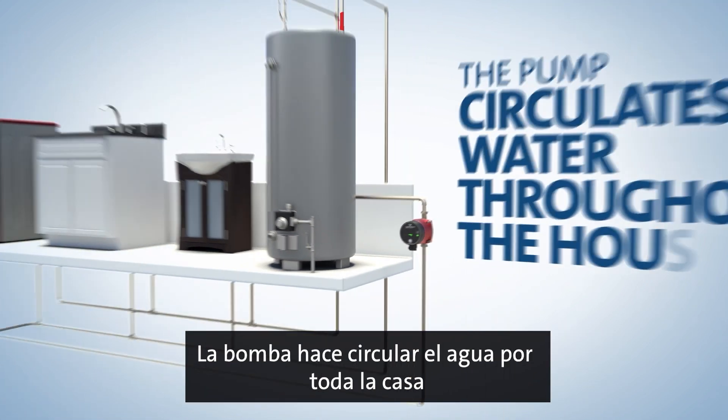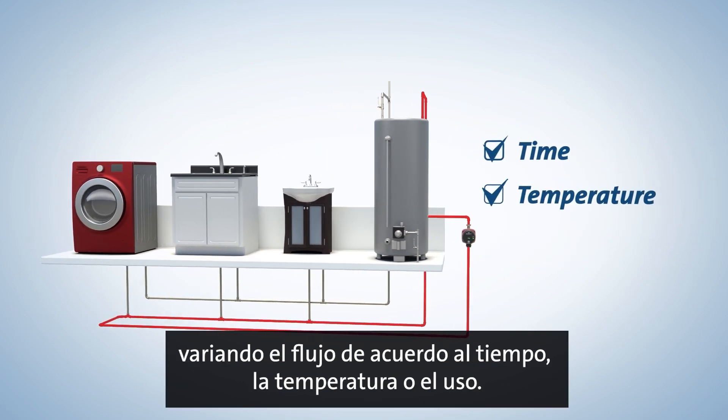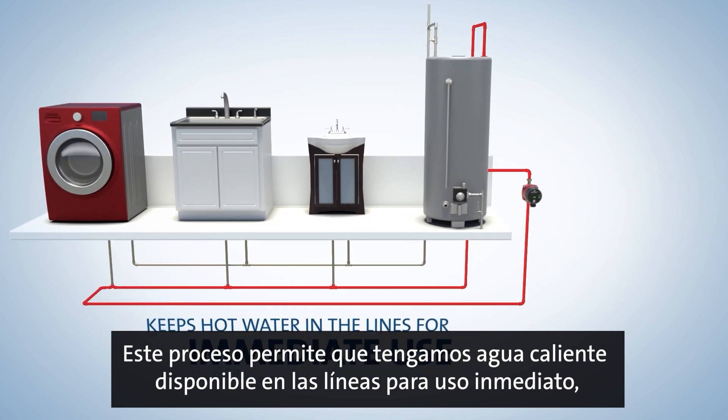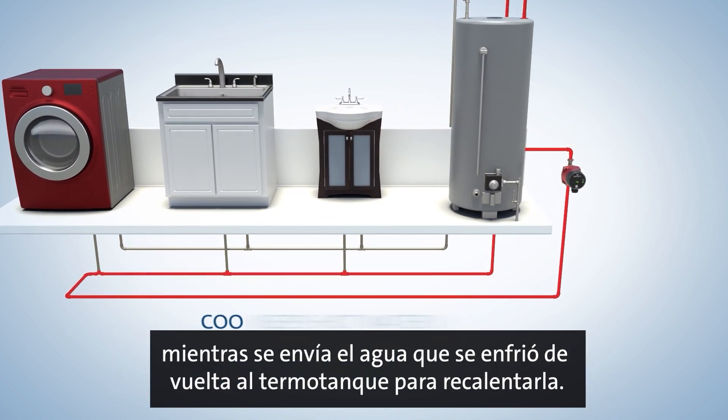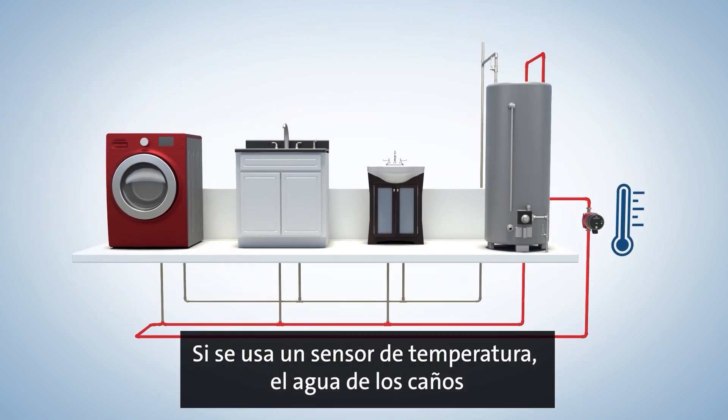The pump circulates water throughout the house, varying the flow based on time, temperature, or usage. This process keeps hot water in the lines for immediate use while returning cooled water to the water heater for reheating. If a temperature sensor is used,